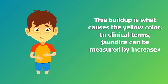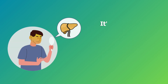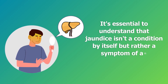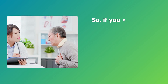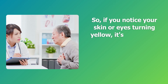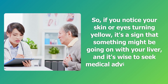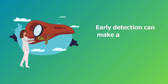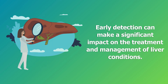In clinical terms, jaundice can be measured by increased levels of bilirubin in the blood. It's essential to understand that jaundice isn't a condition by itself, but rather a symptom of an underlying liver issue. So if you notice your skin or eyes turning yellow, it's a sign that something might be going on with your liver, and it's wise to seek medical advice promptly. Early detection can make a significant impact on the treatment and management of liver conditions.